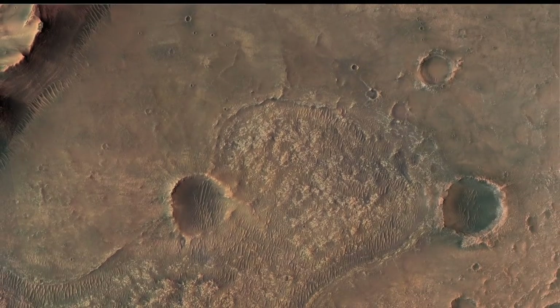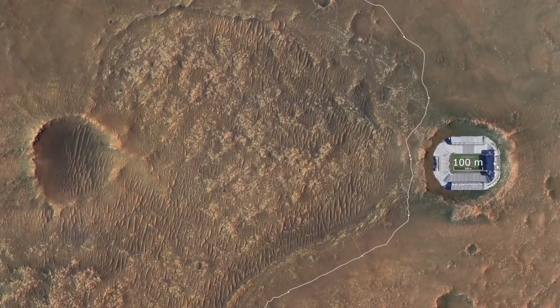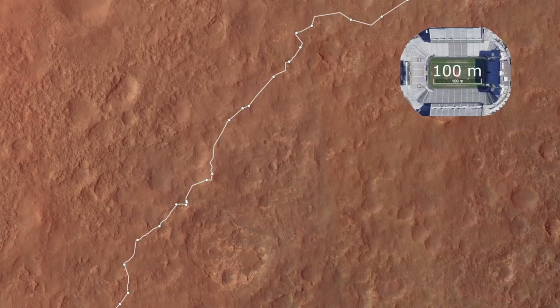Perseverance has now completed eight back-to-back drives, covering 1,740 meters — nearly 1.1 miles — in eight sols. All but one of these drives was more than 200 meters. For comparison at the same scale, the longest drive of the Curiosity rover in Gale Crater is 140 meters, with only four drives in consecutive sols.